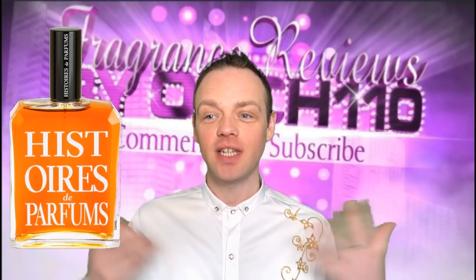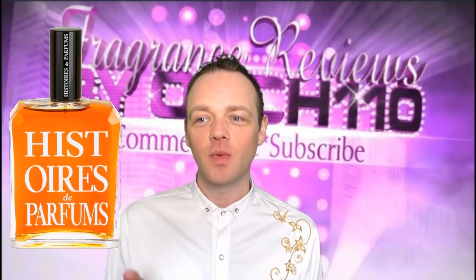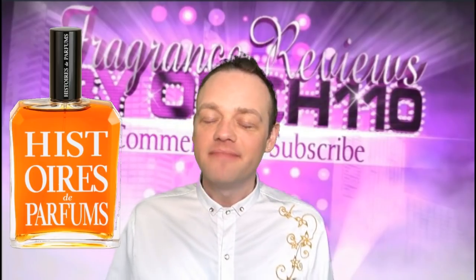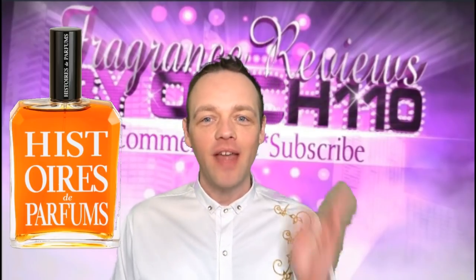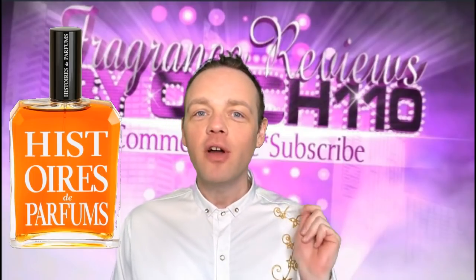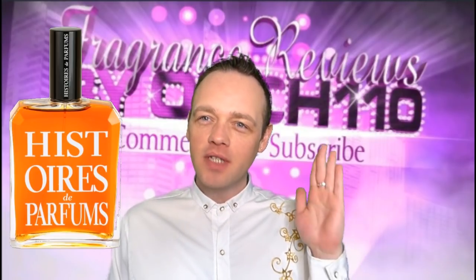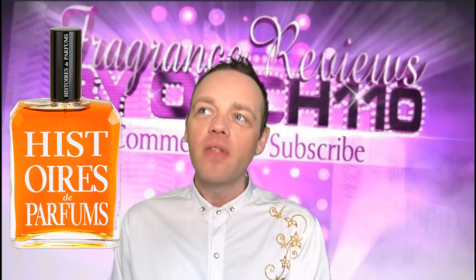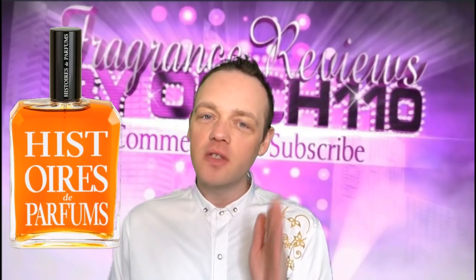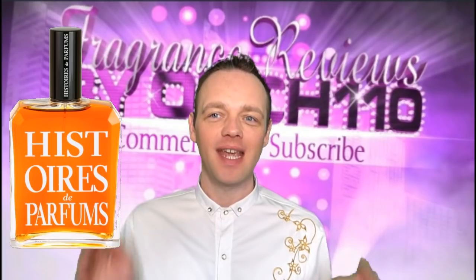I have smelled a few of them. I actually have owned a sample set from them for a while, but I wanted to start with this one because being a Tuberose lover. So they have a Tuberose Trilogy — it's a real tongue twister. They have one called Tuberose Capricius, which is number one, then they have Tuberose Virginal, which is number two, and then they have this one, Tuberose number three, Animal.